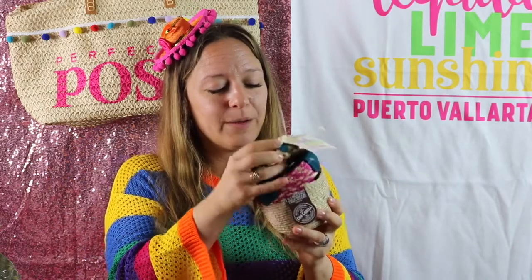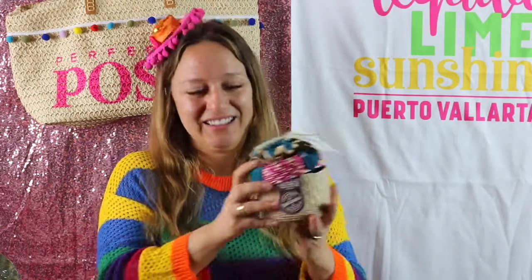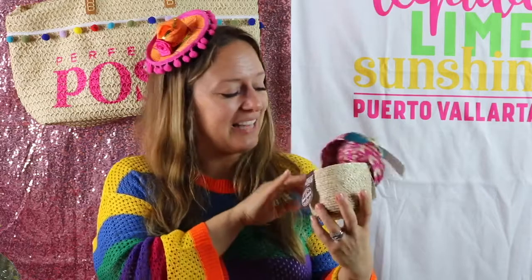This is just a little woven basket and inside it's got these Mexican chocolate nuggets that you melt into water to make hot chocolate.